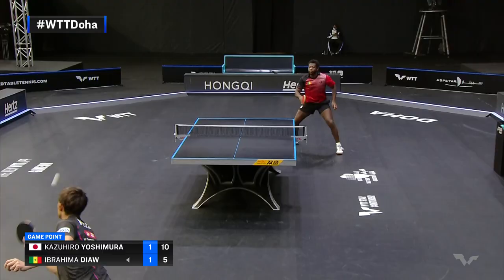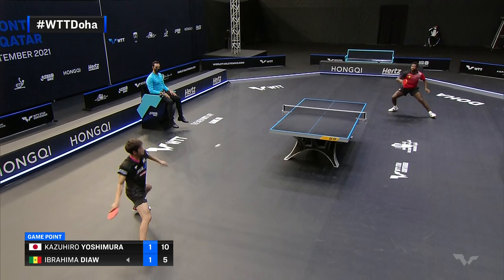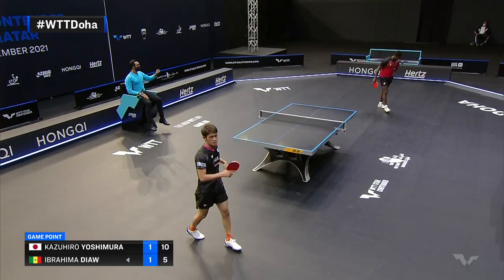That back edge of the table there, just as it looked like Yoshimura was going to take that. Look at this — that counter there, you actually feared for Dior. This one just floating onto the back edge — keeps him in the game.